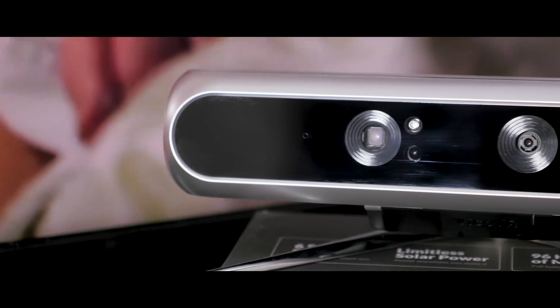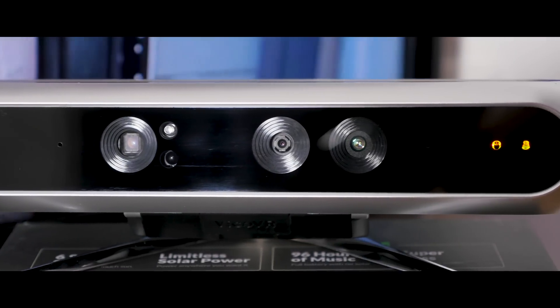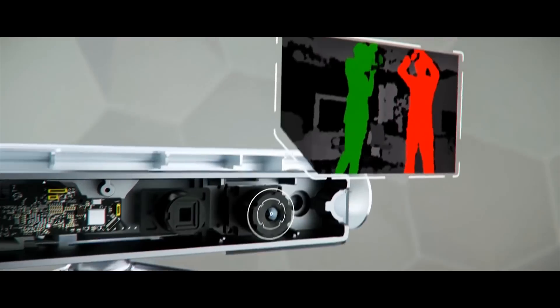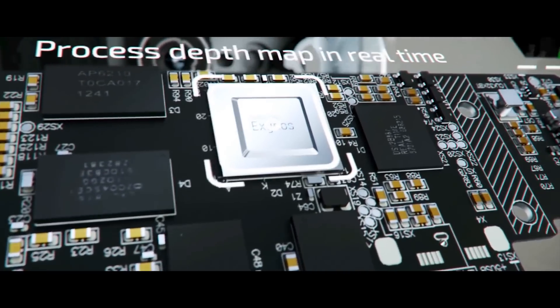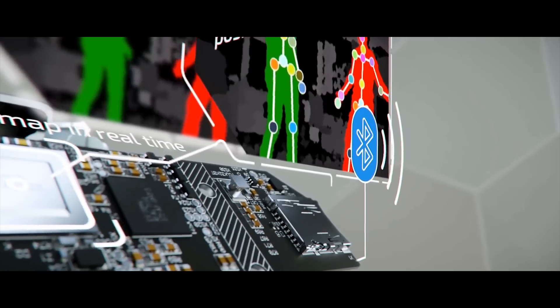The company claims the cameras and sensors measure precise 3D coordinates of 19 body joints, which is good enough for basic movements, though in reality a few more points would improve accuracy. Since smartphones have limited processing power, the tracking information is processed on the tracker itself and streamed to the smartphone over Bluetooth in real-time.